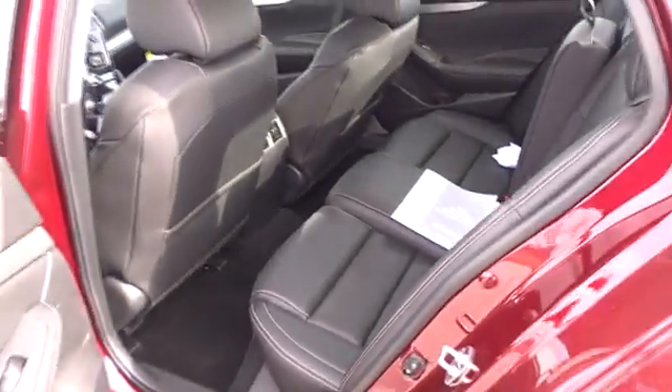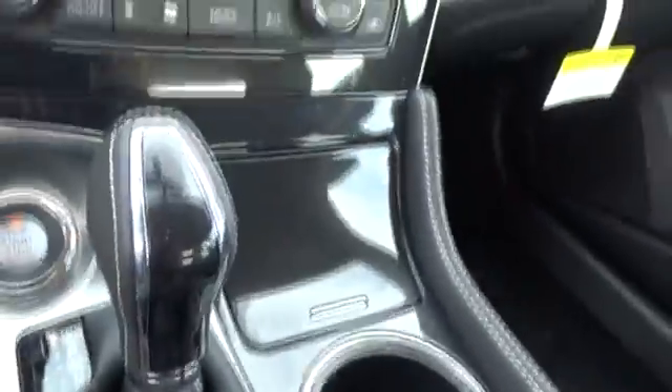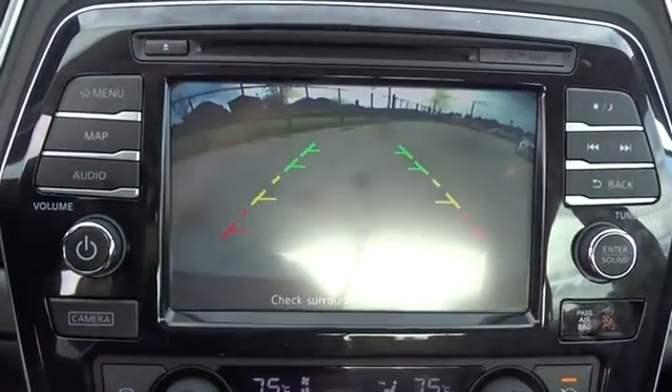Leather wrapped steering wheel, Bluetooth, power steering, adjustable steering wheel, four-wheel disc brakes, keyless start, cruise control, aluminum wheels, hard disc drive media storage, auto dimming rear view mirror.